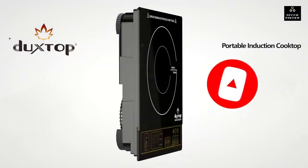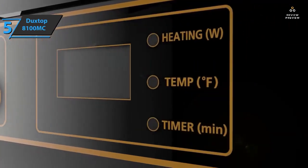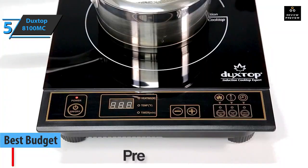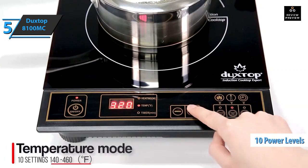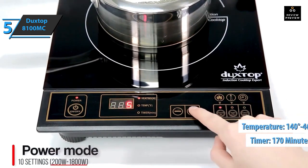If you want to save money and still get a solid product, check out the Duxtop 8100MC, the best budget portable induction cooktop on the market. At a surprisingly affordable price, this stove has all the basic features you need. There are 10 power levels, a temperature range from 140 to 464 degrees, and a timer that runs for up to 170 minutes.